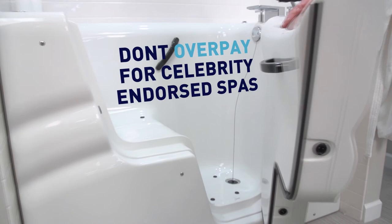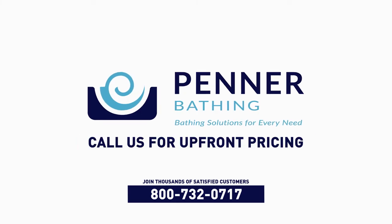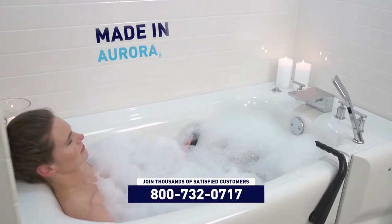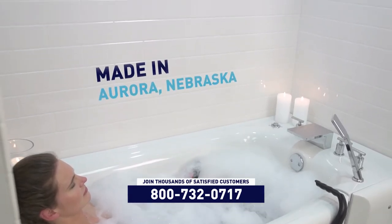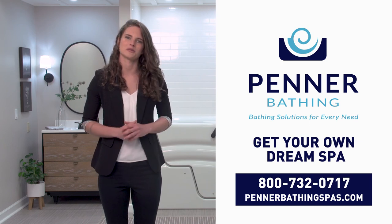Don't overpay for celebrity-endorsed spas. Join thousands of satisfied customers by calling Penner Bathing for upfront pricing. Penner Bathing Spas are made locally in Aurora, Nebraska. Call now or visit PennerBathingSpas.com to get your own Dream Spa.